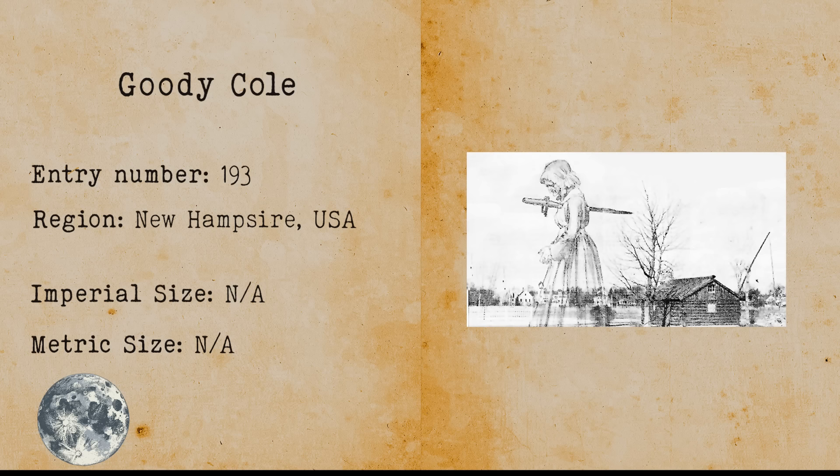Goody Cole. Goody Cole is known as the only woman convicted for witchcraft in New Hampshire. She spent the end of her life in prison convicted for witchcraft, where she eventually died in 1680. Because people were in contempt, they dug her body up and exorcised her by putting a stake through her heart. It is said that her ghost wanders in Hampton.